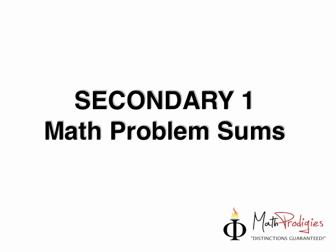Hey math prodigies, this is Coach Seifel with Secondary One Math Problems Sums. I had a great time with you guys, but the thing is we got a little stuck in a lot of problems. So today I'm going to share with you one question just to recap what we did that day, and we also want to recap one question that we did not actually get to answer, which was pretty frustrating. I thought about it the whole time and I finally got it, but I hope you thought about it too and I want you to get it by yourself.